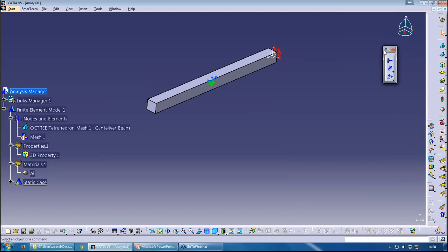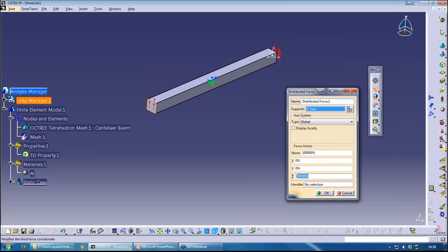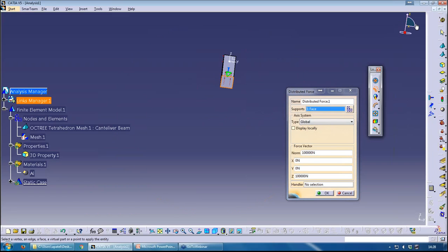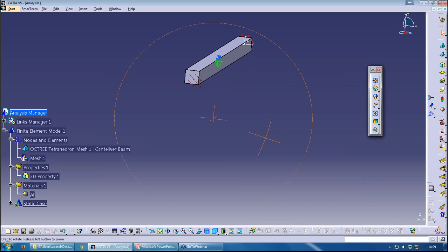I've clamped one end, and now I'll add a Distributed Force on the other face. The load direction isn't aligned with any single axis, so I can use a direction vector — let's say minus Z and positive Y. I put 1 in Y and minus 1 in Z, and then specify the actual load magnitude as 0.5 kilonewtons. CATIA will translate that to newtons and automatically work out the components in Y and Z — efficient!